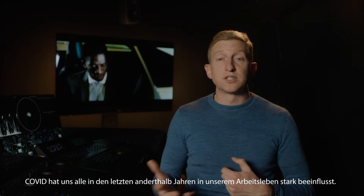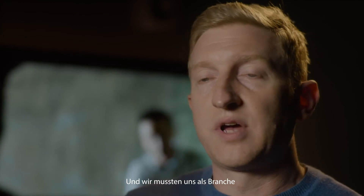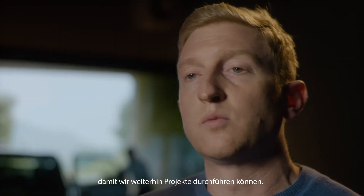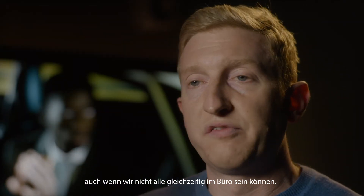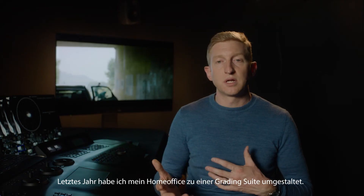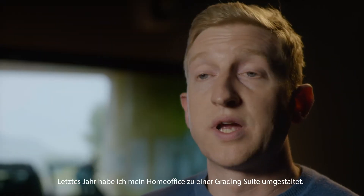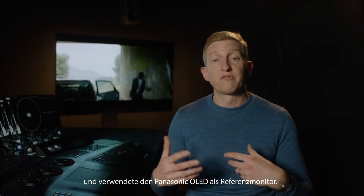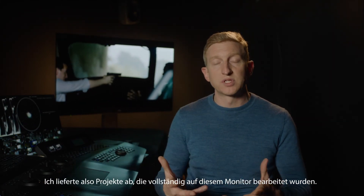Covid has really affected all of us in our working lives over the last year and a half, and something we've had to do as an industry is really adapt to different ways of working so that we can continue to deliver projects even when we can't all be in the office at the same time. Last year I set up my own home office as a grading suite, using grading software and the Panasonic OLED as my reference monitor, and I was actually delivering projects entirely graded on that monitor.